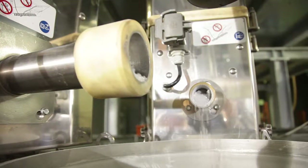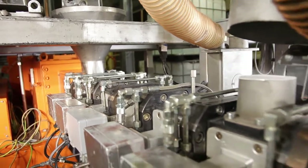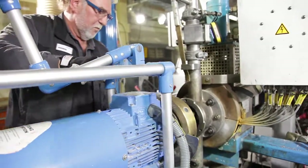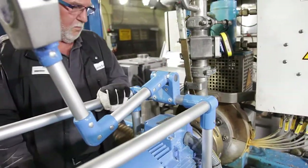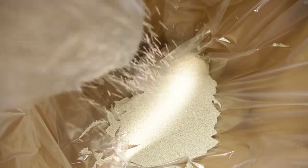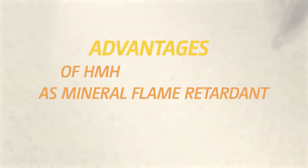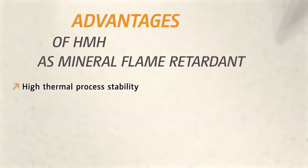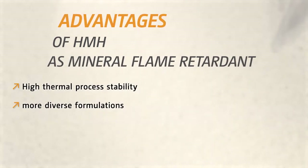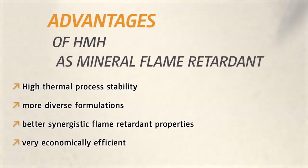The second formulation dealt with cable sheathing and thus primarily with high flame retardancy of the cable. The standard procedure uses ATH, with over 60% of this quite hard-to-process flame retardant additive added to the cable compound. As an alternative, the use of hydro-magnesite HUNTITE, or HMH, as a mineral flame retardant was introduced during the workshop. This offers various important advantages: high thermal process stability, more diverse formulations as it can also be combined with polymers other than EVA, better synergistic flame retardant properties, and at the same time, very economically efficient.